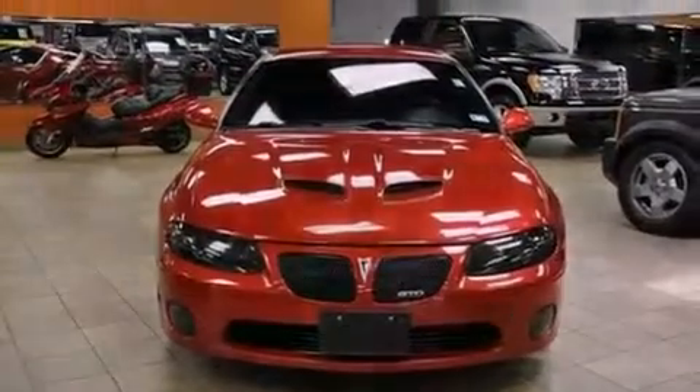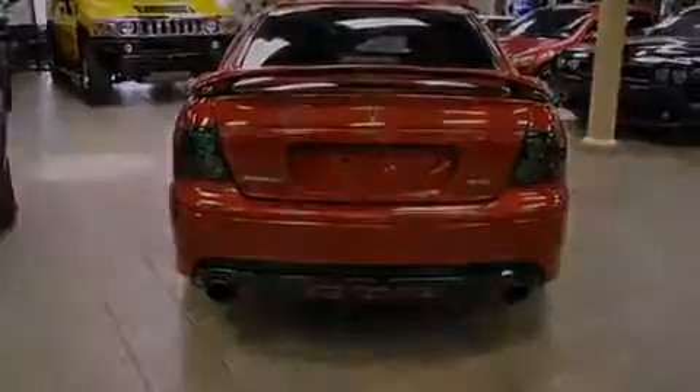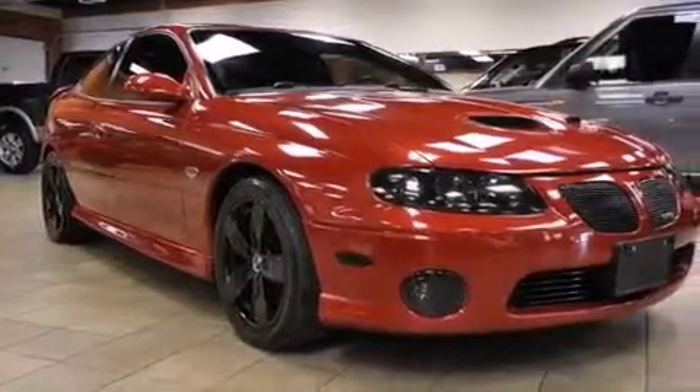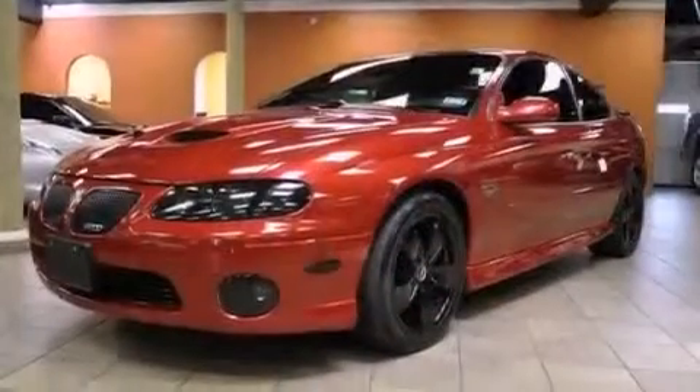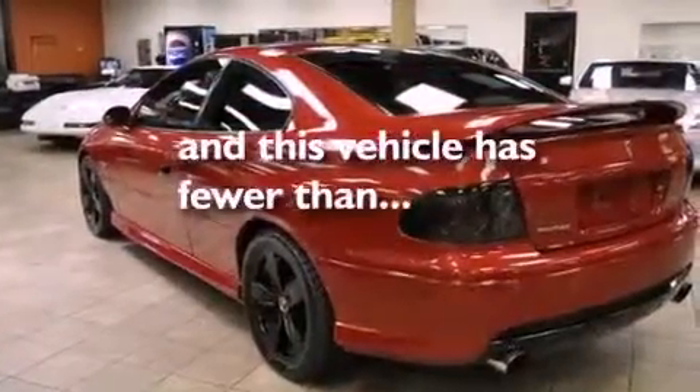All of the following features are included: a 10-speaker audio system, a limited-slip differential, cruise control, an in-dash CD changer, leather seats, an independent rear suspension, 17-inch wheels, traction control, air conditioning. And this vehicle has fewer than 50,000 miles on the odometer.